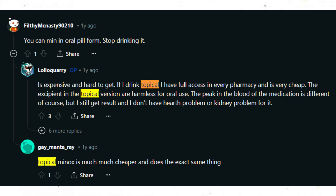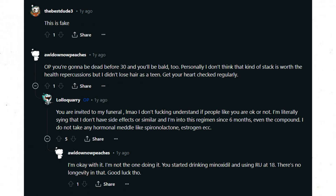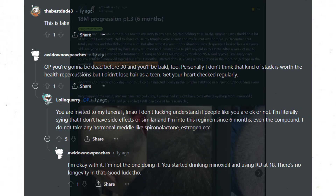You'd be doing yourself a service if you got low-dose oral minoxidil — between 0.5mg and 5mg — from an actual doctor who can monitor cardiovascular side effects, rather than drinking topical minoxidil. This is where you're asking for trouble. This is where most of their hair gains likely came from, but it is certainly not wise.